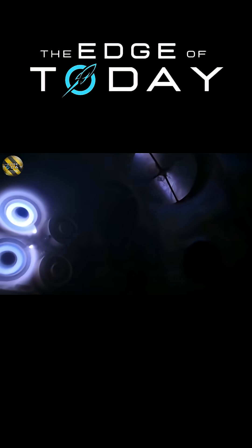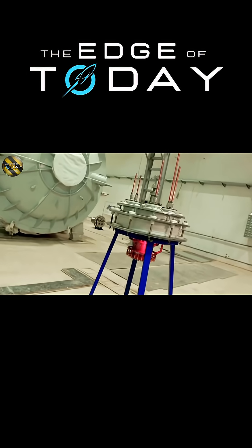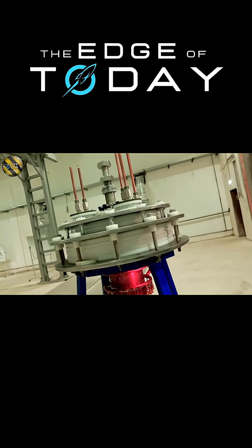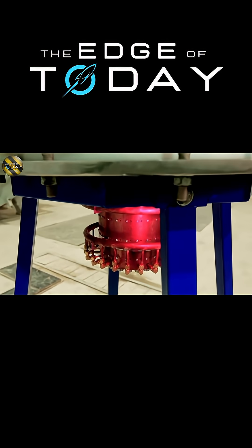This engine uses a magnetic plasma accelerator and can generate at least six newtons of thrust with a super high specific impulse, which basically means it's way more fuel efficient than traditional engines.